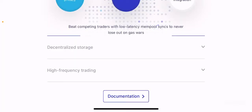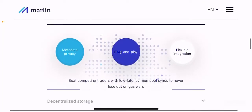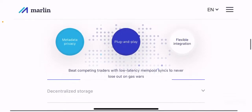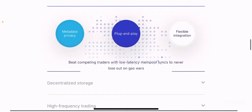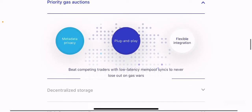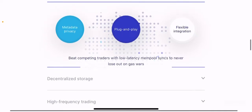For priority gas auctions, you can go through this in detail on their website. They beat competing traders with low-latency mempool syncs to never lose out on gas wars. Essentially, they are making sure that gas fees are efficient so you don't have to fight for better gas rates or pay a higher transaction fee to make a simple transaction.